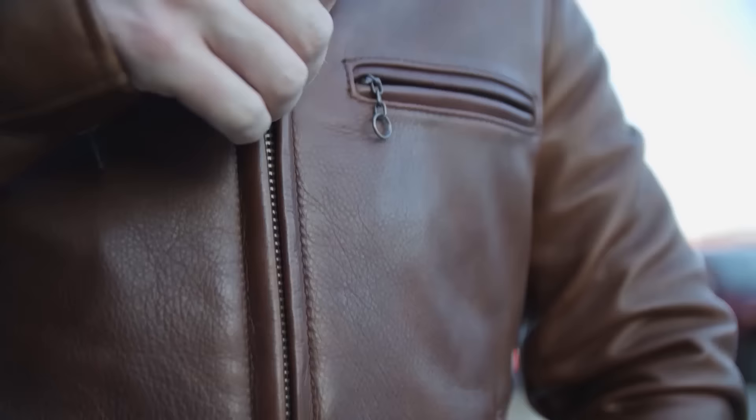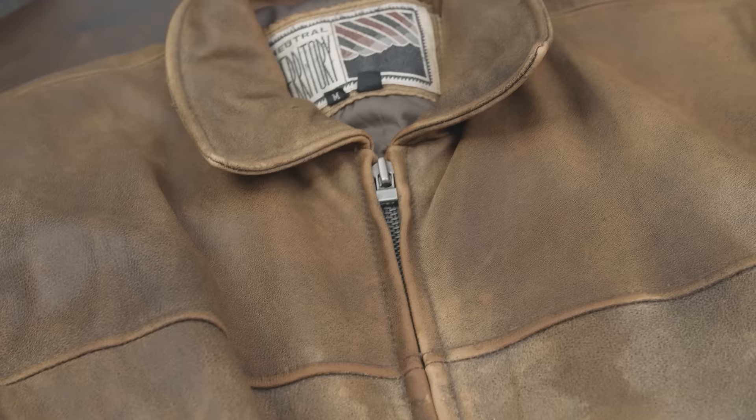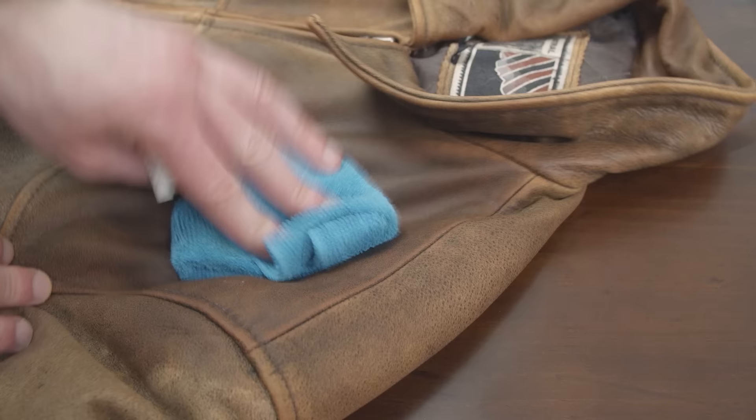So gents, what's your favorite style of leather jacket? Let me know in the comments below. And guys, what do you do if you have a beautiful old leather jacket that needs some restoration work? Check out this video where I show you how to bring an old leather jacket back to life.